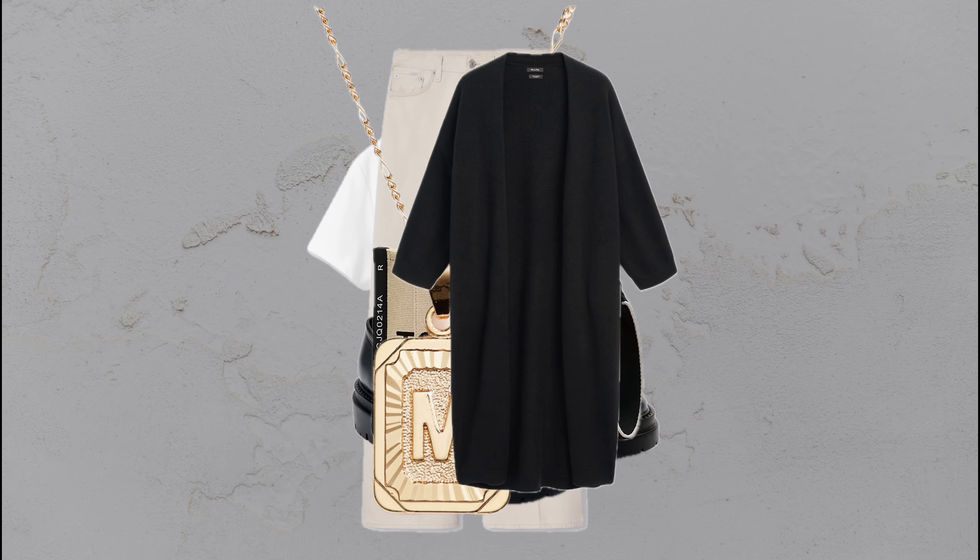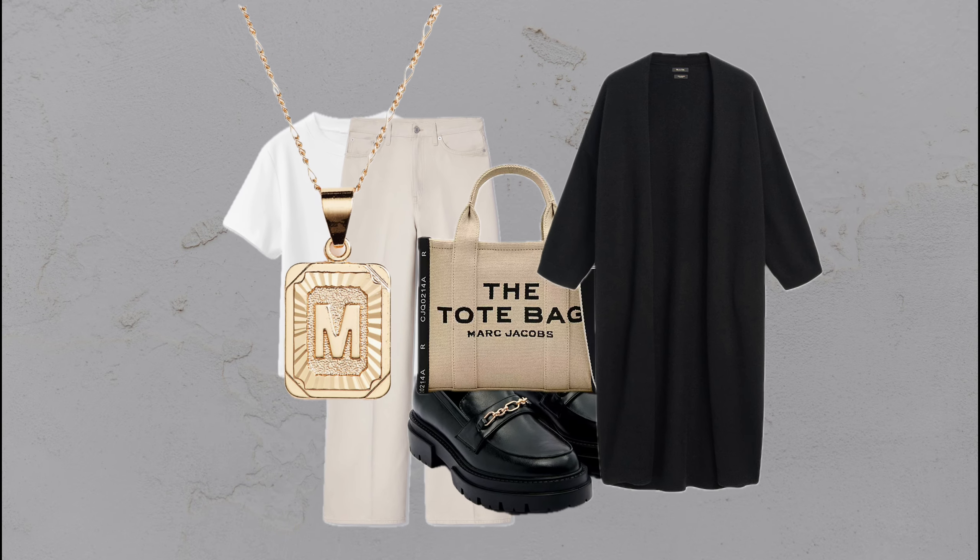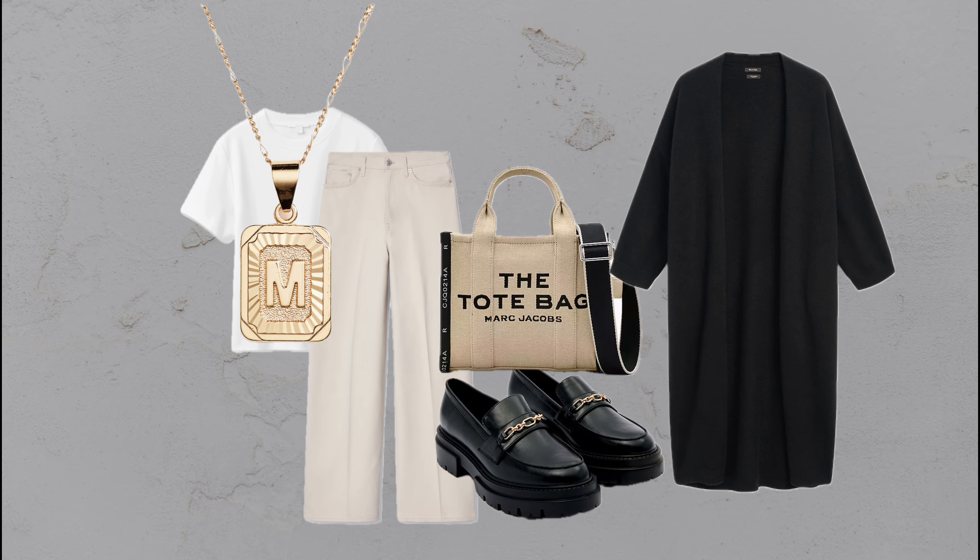Creamy elegance: cream jeans, a white tee, black cardigan, and chunky loafers — casual and classy, rolled into one.